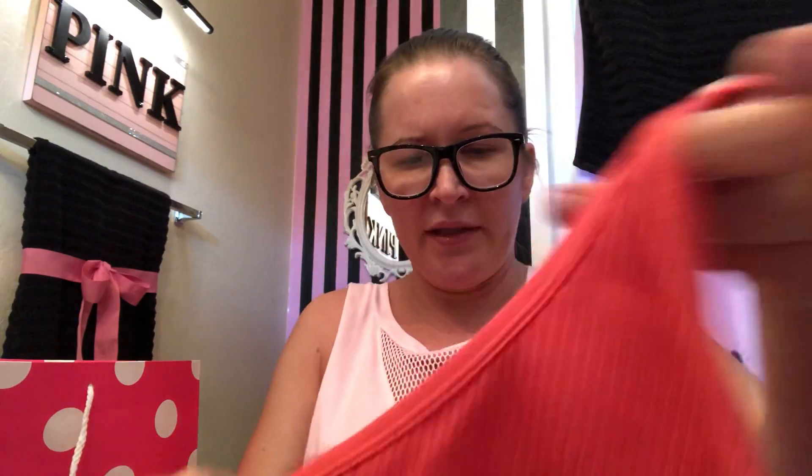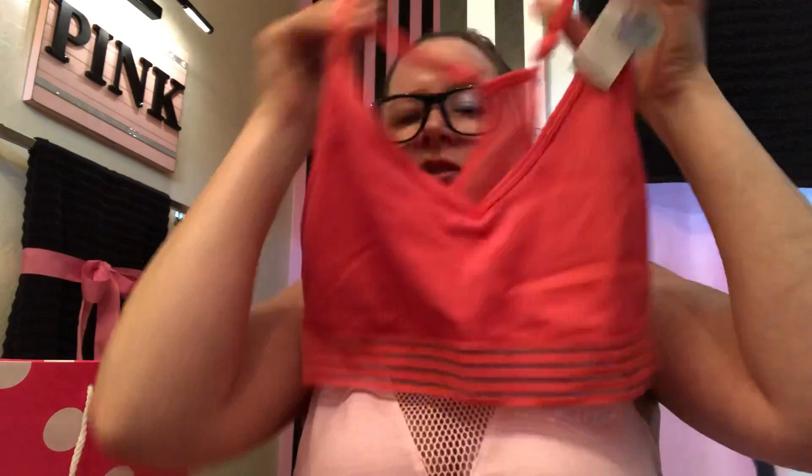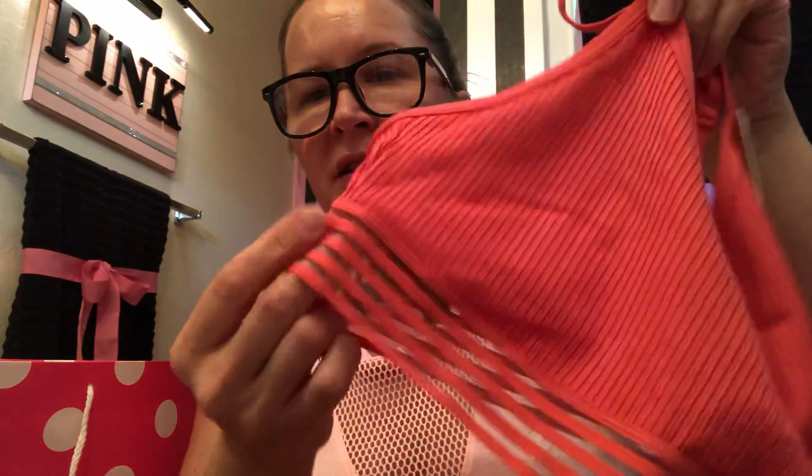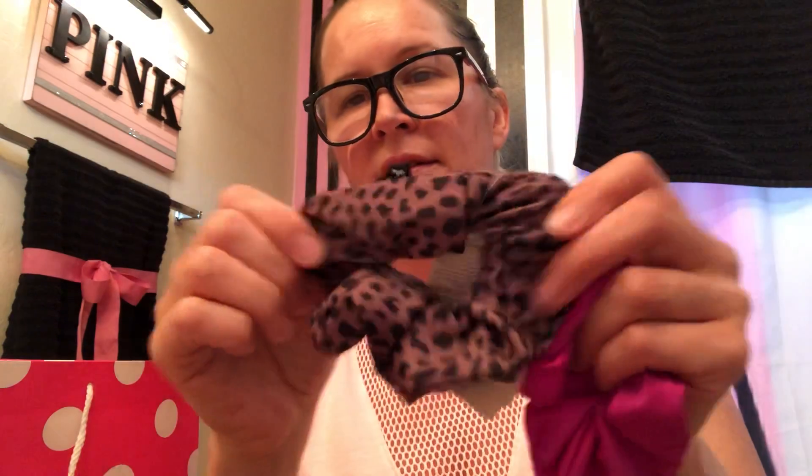I got this sports bra 50% off — just the little V-neck because I needed this color. I tried it on and was worried about the band but it fits nicely. I needed a bralette to match these shorts I had gotten. This bright color is called Poppy. I got the matching Poppy scrunchie, and another scrunchie in leopard print — I think I have all of them now.